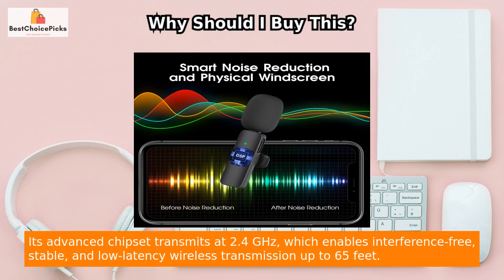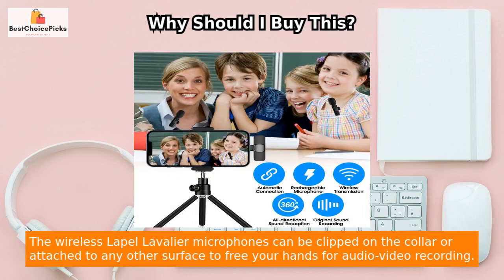Its advanced chipset transmits at 2.4 GHz, which enables interference-free, stable, and low-latency wireless transmission up to 65 feet.